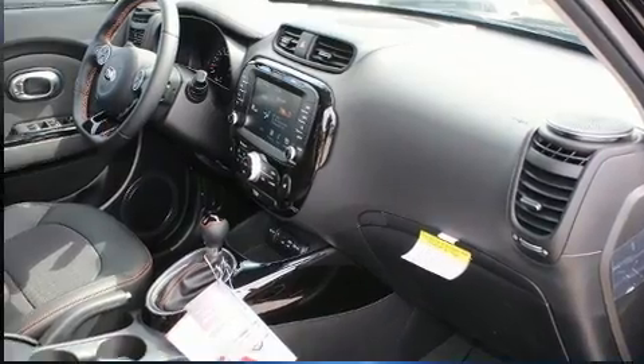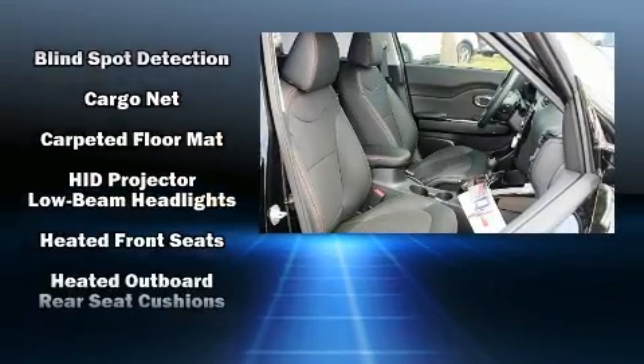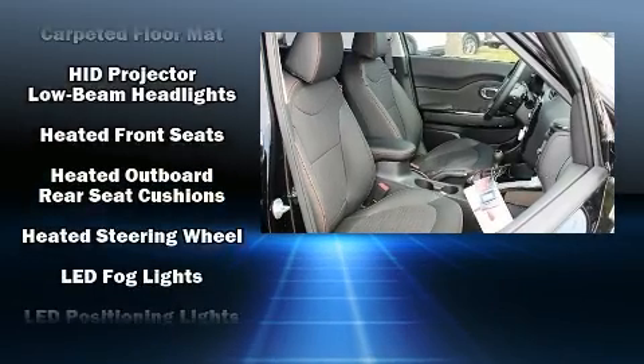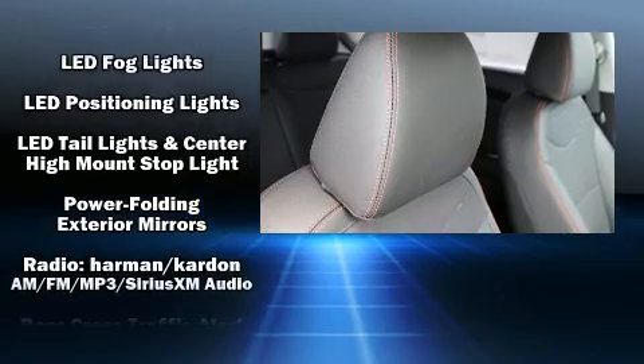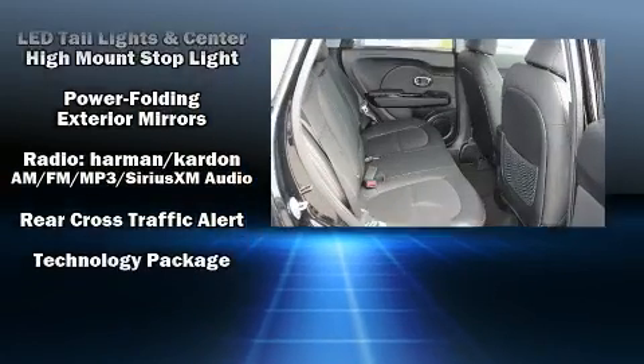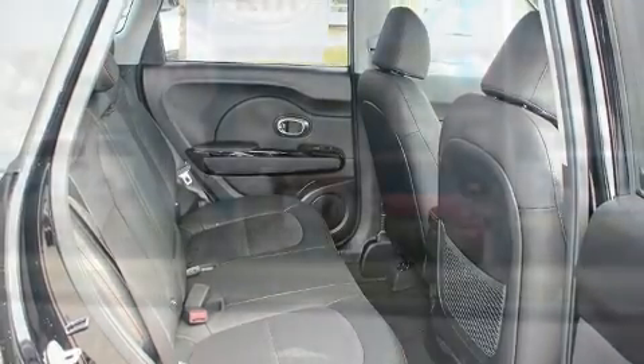Audio features include an AM-FM radio and eight speakers, enhancing the audio experience throughout the interior. Kia also prioritized safety and security by including head curtain airbags, traction control, an emergency communication system, and four-wheel disc brakes with ABS.